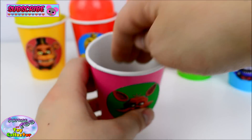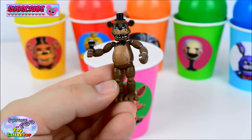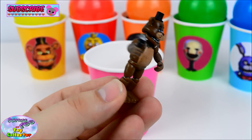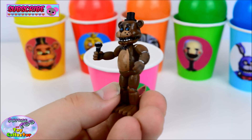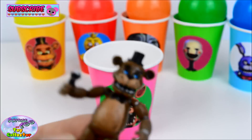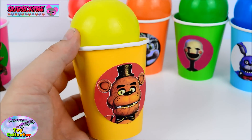And our next surprise — we have Freddy Fazbear! He is so cool, and he's even got his cool microphone as well! And we've got Freddy Fazbear on our yellow cup.